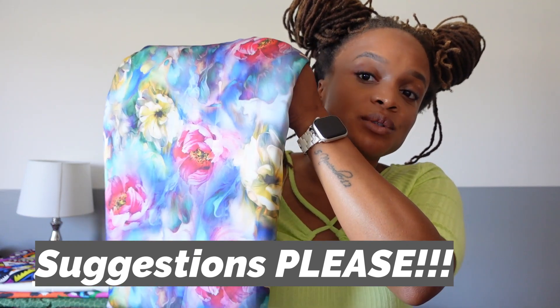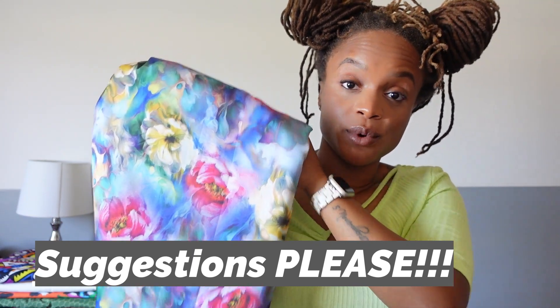If you guys have any suggestions on a pattern you think will work great with this fabric, please let me know. I was hoping to sew with this during the summer, but at this point I feel like I'm just going to have to add it to a dress for a spring make for 2024.